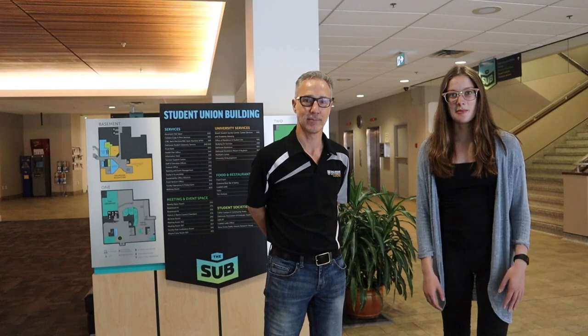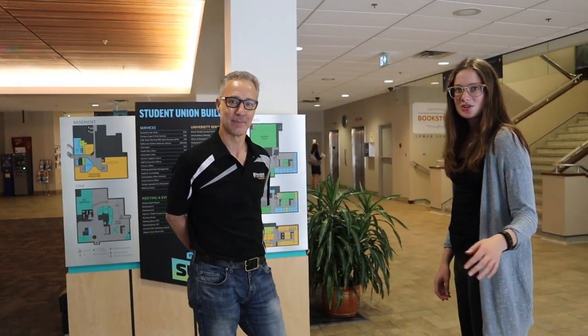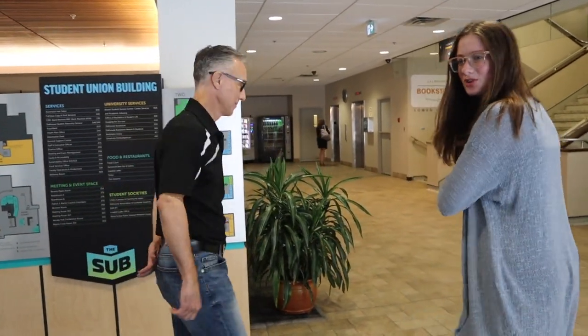My name is Jocelyn. I am a marketing and communications assistant at ancillary services. So today we are going to be showing you the Dalhousie bookstore. Right now we are in the Student Union building on the Halifax campus and the bookstore is downstairs, so follow us and we'll show you the way.